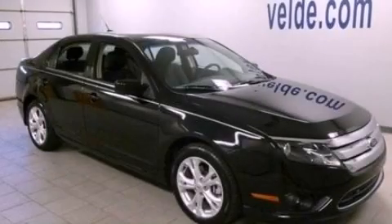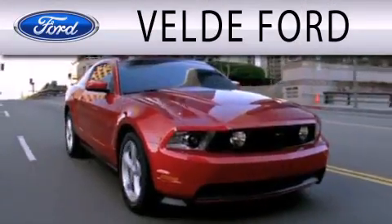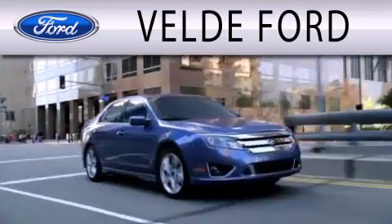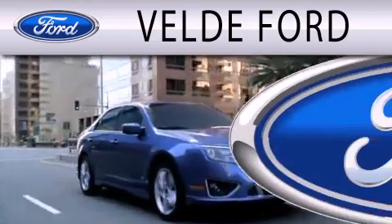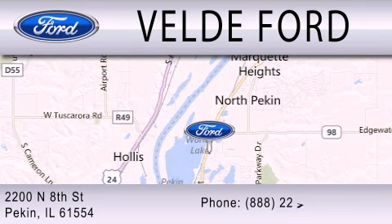Call or visit us right now and arrange your test drive today. Velde Ford is dedicated to doing everything possible to ensure that the experience you have selecting your next vehicle is as pleasant as possible. We are located at 2200 North 8th Street in Pekin.